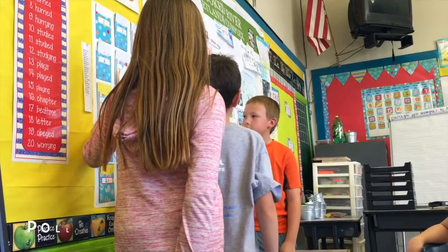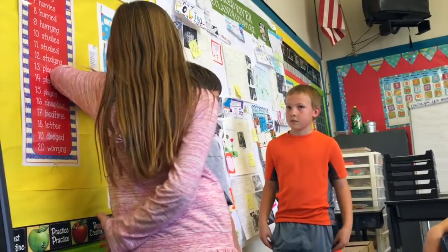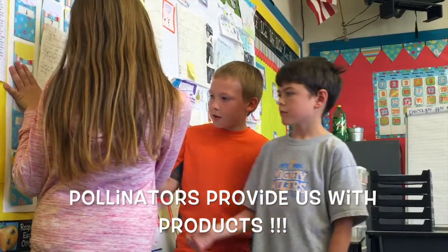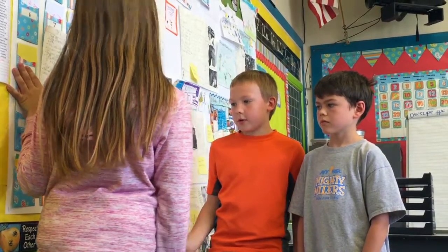Pollinators pollinate 35% of global crop production. The products that pollinators provide are soap, paint, wax candles, chapstick, lotion, fire starters, furniture polish, and wax fabric.